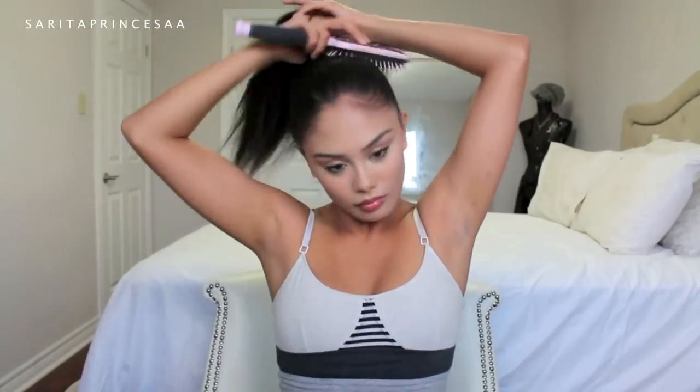For school, quick, simple, and easy is the best way, especially when you're writing things down. I personally don't like my hair on my face, so I'm going to put my hair in a sleek ponytail.